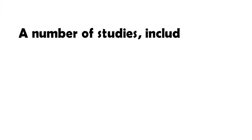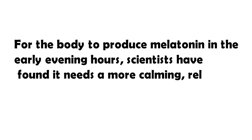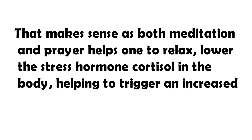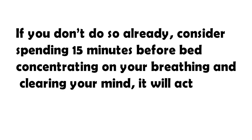Pray or meditate each evening. A number of studies, including 2004 research from Oslo, Norway, have found that those who meditate or pray produce more melatonin than people who do not. For the body to produce melatonin in the early evening hours, scientists have found that it needs a more calming, relaxed atmosphere. That makes sense, as both meditation and prayer help one to relax, lower the stress hormone cortisol in the body, helping to trigger an increased production of melatonin. If you don't do so already, consider spending 15 minutes before bed concentrating on your breathing and clearing your mind — it will actually change your brain chemistry.